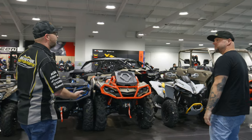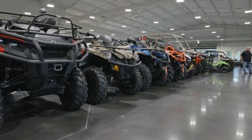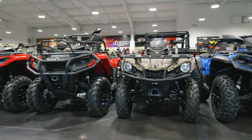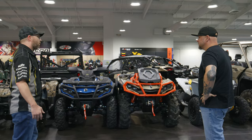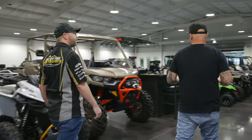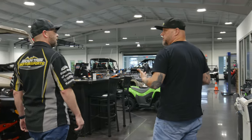Obviously we've got ATV hunting season starting off, so we've got a good selection of Can-Am machines here. We've got some featured side-by-sides, some nice builds we've got going on. We'll come right over here into some other off-road section. How long has this Mountain Motorsports of Lithia Springs been a store?